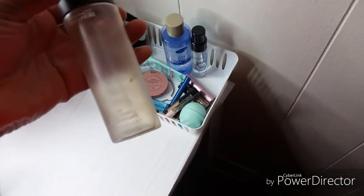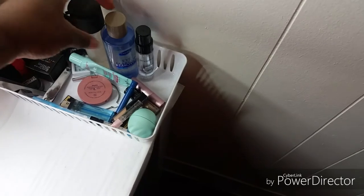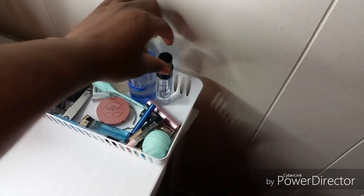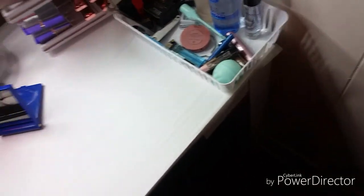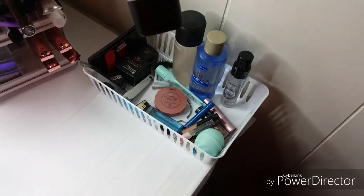This is the MAC Prep and Prime. This is Eye Makeup Remover. And this is Smashbox Photo Finish Primer Water. Smashbox Photo Finish Primer, All Surface Primer.